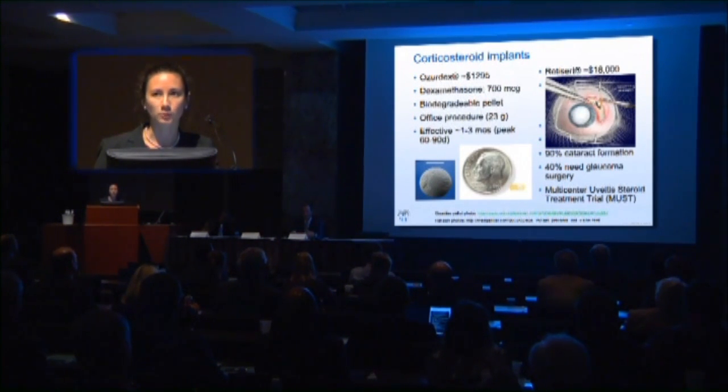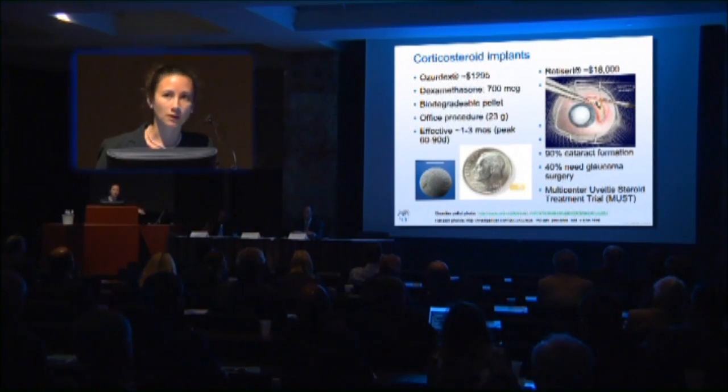There is a high rate of cataract formation by the time you get towards the three-year mark with Retisert, and about 40% of those who develop increased IOP will end up needing glaucoma surgery. A recent study looked at treating uveitis with steroids via implant versus systemic treatment — overall visual outcomes were the same, but patients who received Retisert had better quality of life, especially in those early years. Patients on systemic treatments had a lot of side effects.